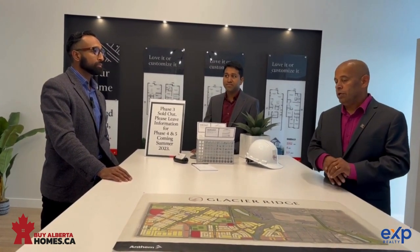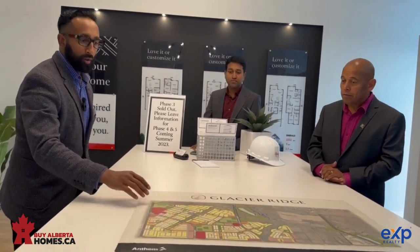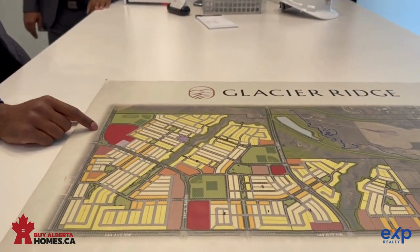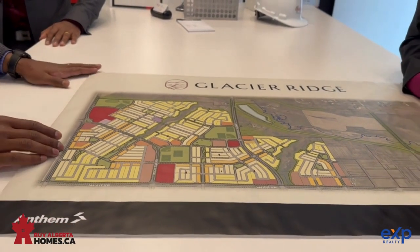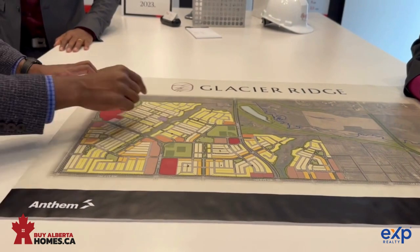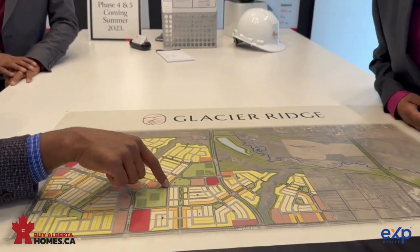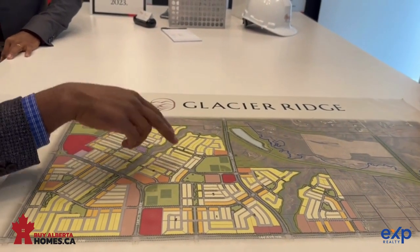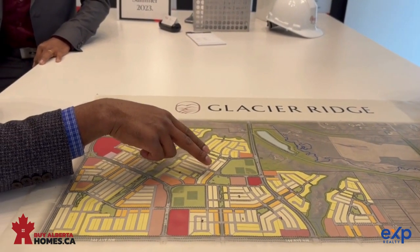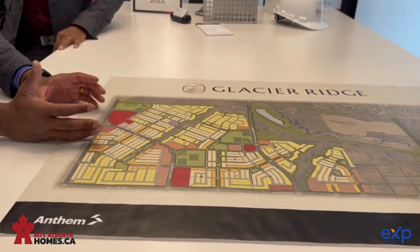Let's talk about the community development — schools, community association, and commercial space. On this map, it outlines the future development for Glacier Ridge. The red spots are three zoned areas for commercial or small shops. The developers also put aside five future school zones set aside for the province. At the center of the community is the Glacier Ridge Residents Association — a six-acre plot of land where Anthem is going to build a 20,000 square foot banquet hall or gymnasium, with outdoor cricket pitches and outdoor skating rinks as well. There are no set plans or model for that yet, but we're hoping to have something this year.